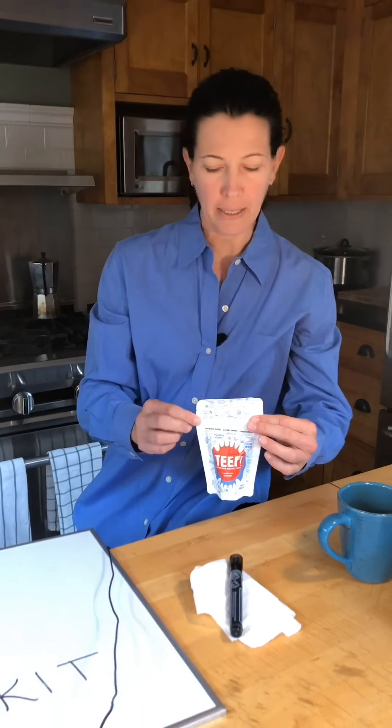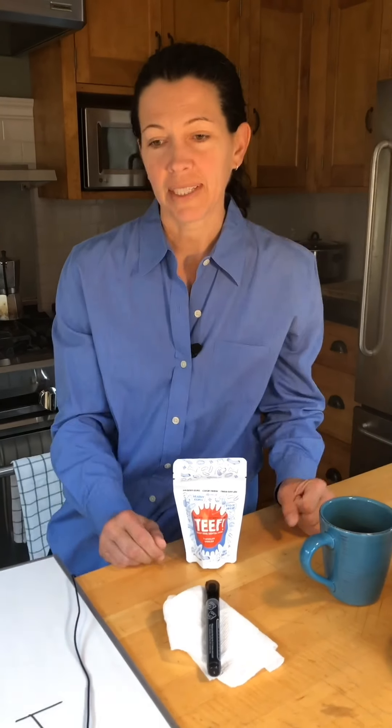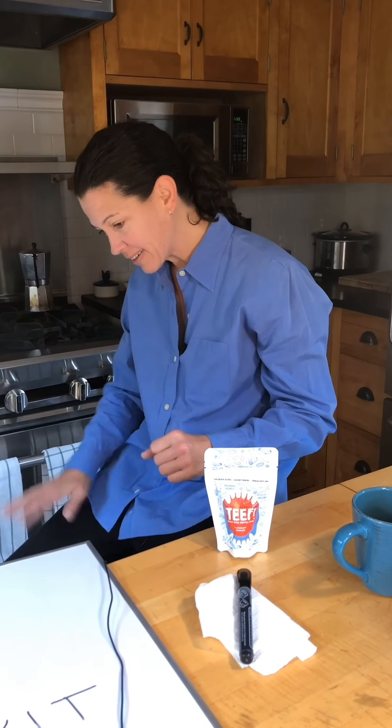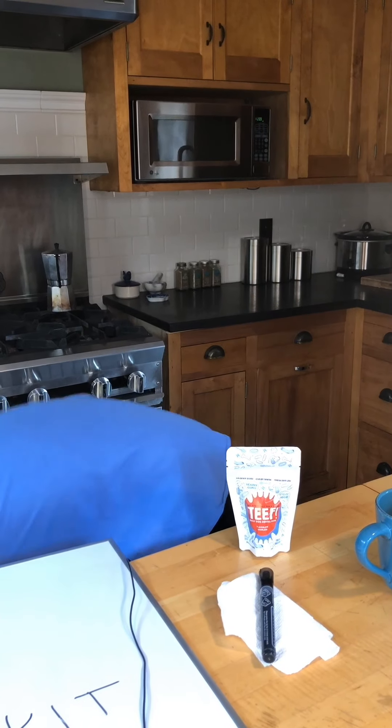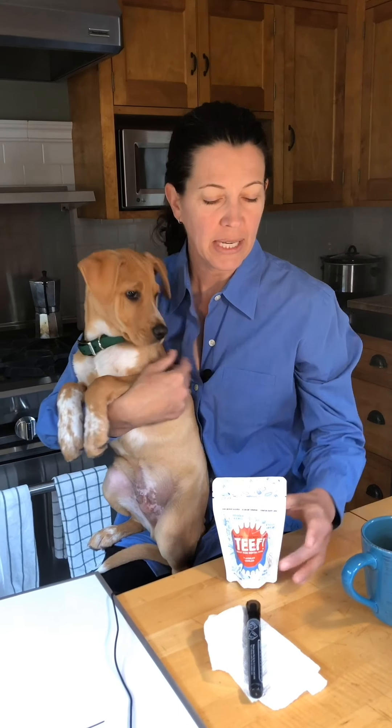I created Teeth because of the frustrations I faced with oral care for my rescue dog Tinsley, who is a ten-year-old cocker spaniel and had horrendous oral hygiene from years of neglect.